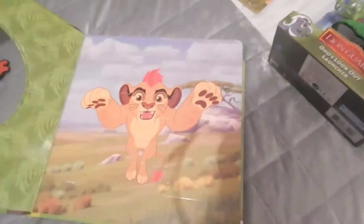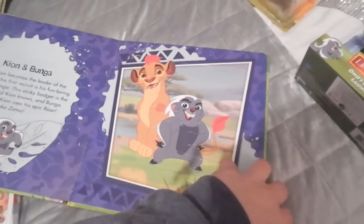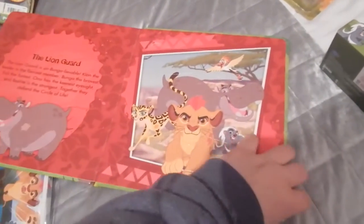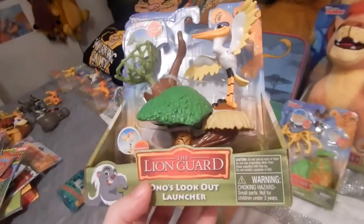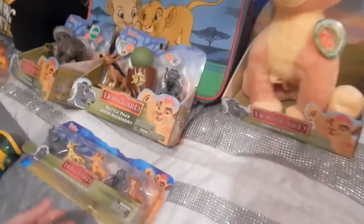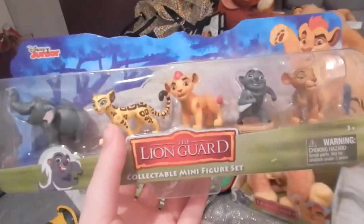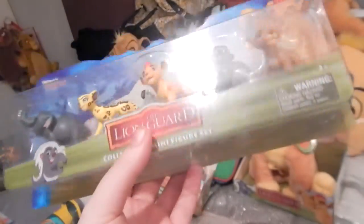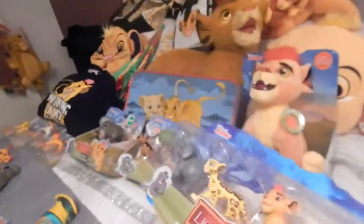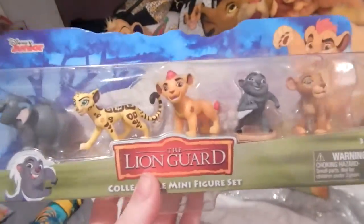I have the Lion Guard puzzle book - I've opened it because I wanted to see the pictures inside. Then I have Ono's Lookout Launcher, I got this from WH Smith. I also have these collectible figures which have Fuli, Kion, and Bunga from series one, and Matoto and Kiara from series two. I got this one from The Entertainer - it was reduced to £10.40, that's why I bought it.